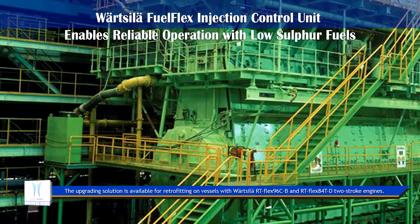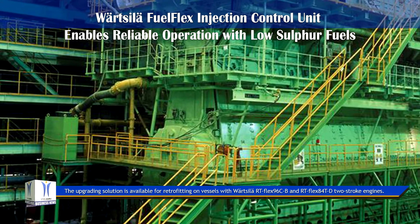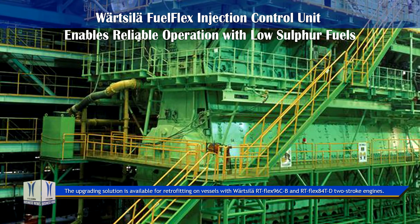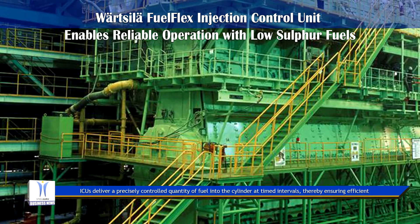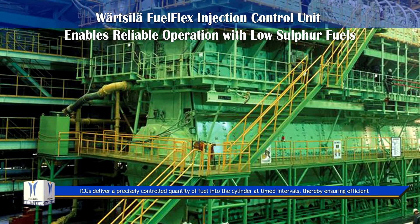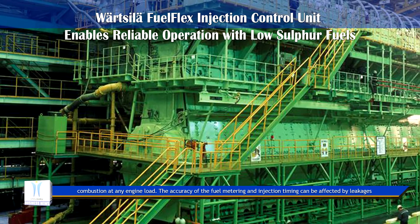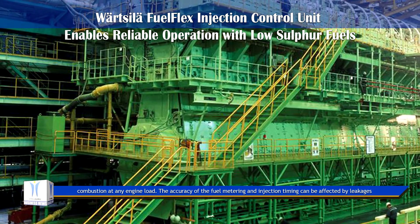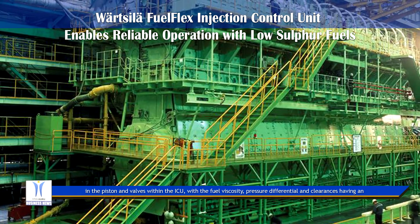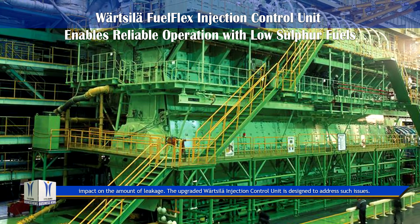The upgrading solution is available for retrofitting on vessels with Wärtsilä RT-flex 96 CB and RT-flex 84 TD two-stroke engines. ICUs deliver a precisely controlled quantity of fuel into the cylinder at timed intervals, thereby ensuring efficient combustion at any engine load. The accuracy of the fuel metering and injection timing can be affected by leakages in the piston and valves within the ICU.